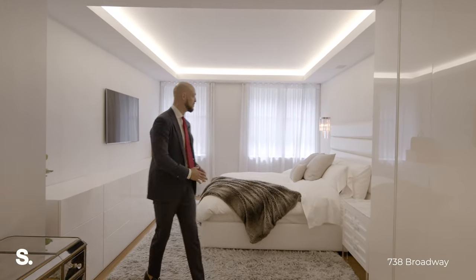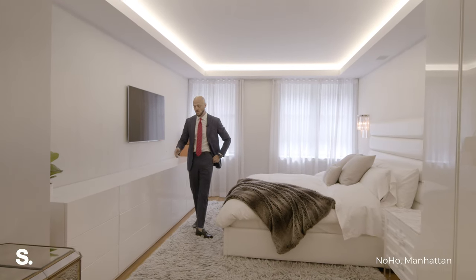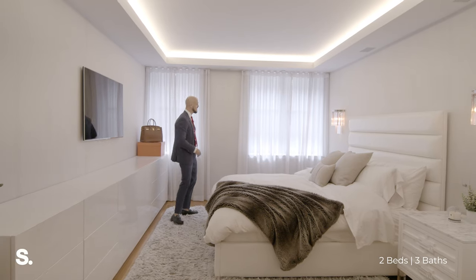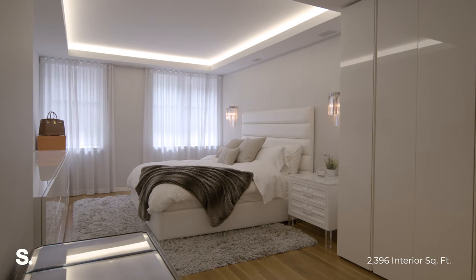Welcome to the owner's suite — a massive bedroom with a king-size bed, two spaces for armoires, custom Italian cabinetry, and plenty of space for a TV. There's recessed cove lighting throughout. We also have eastern exposure with blackout shades for pin-drop quiet.